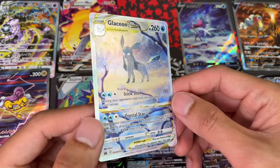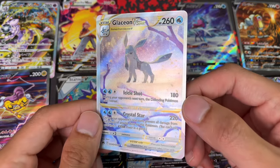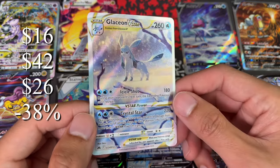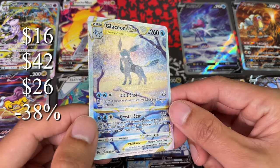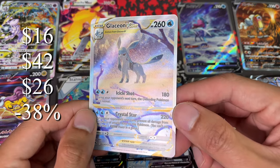Next up we have Glaceon V-Star. This one actually gained a lot — it started at $16 and hit a high of $42, that's a gain of 162%. But now it's back to $26, so it's actually holding up very well. This card was really undervalued, I think, for being an Evolutions card.